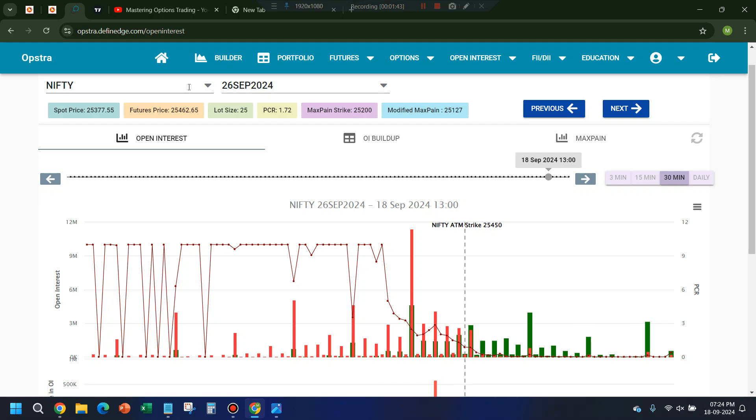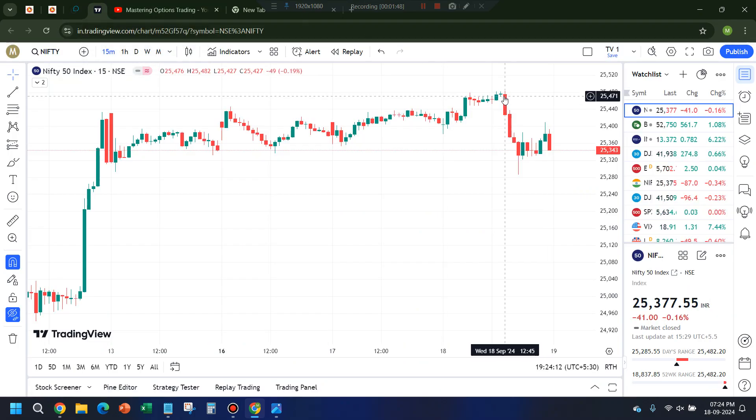Somewhere around 1 o'clock I entered a bearish position based on the overbought PCR. Very luckily — I did not expect such big momentum — but within 45 minutes to an hour it fell more than 200 points, from 25,480 down to 25,280. I generally don't buy options; most of the time I do options in ink, but since I knew the PCR was very much overbought, I entered some put longs and the money got doubled.